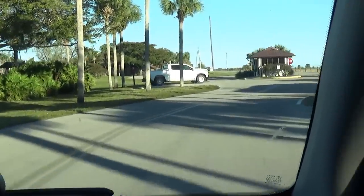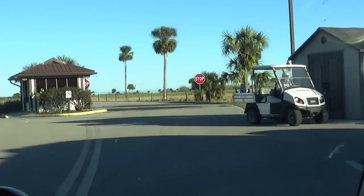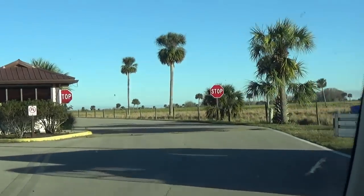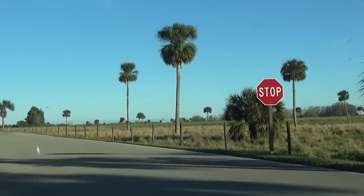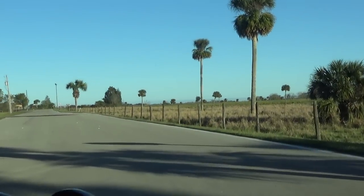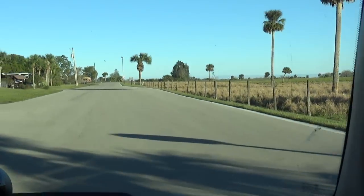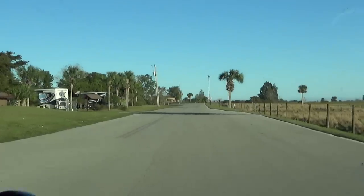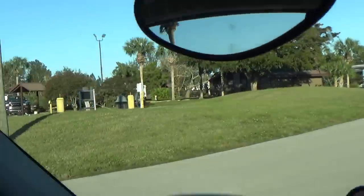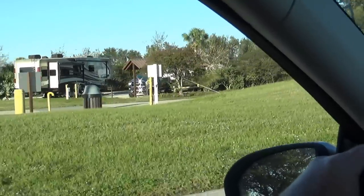This campground is very pretty and it's all paved. When you come up and give them your name, they'll give you a map — they don't have you hanging anything from your trucks or cars. There are two loops. There's a dump station on the left as soon as you come in.